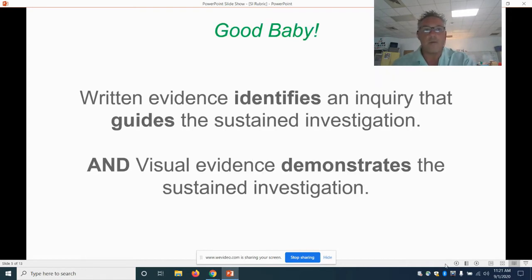The best version: written evidence identifies an inquiry that guides the sustained investigation. This time they use the word 'guides,' so you are following that question from piece to piece, and your visual evidence demonstrates the sustained investigation. They can see from the beginning to the end of your portfolio that you were constantly being guided by that question.